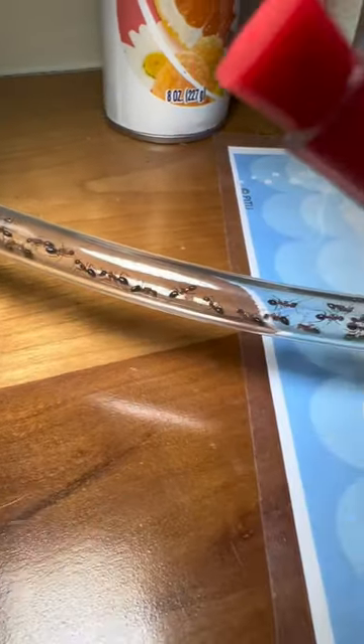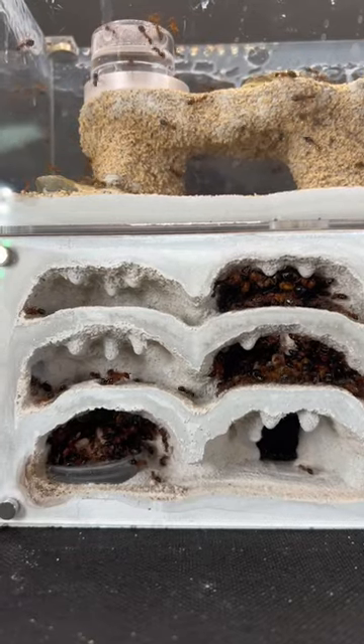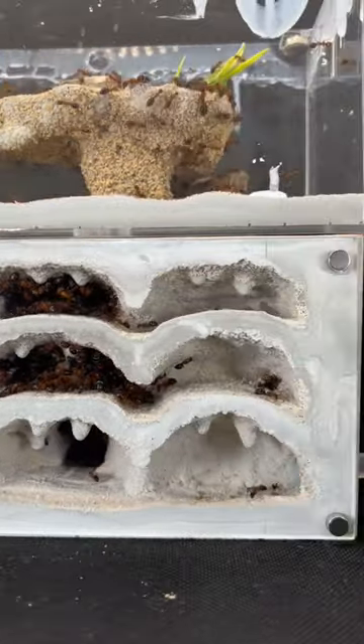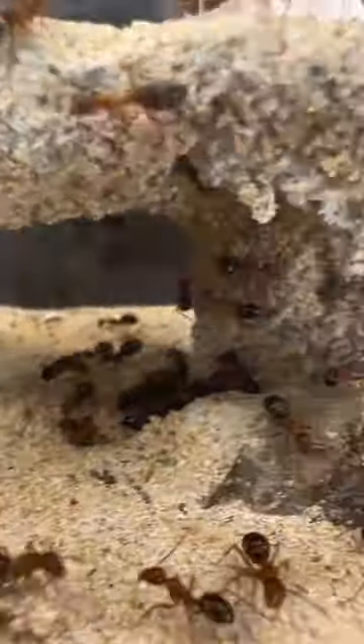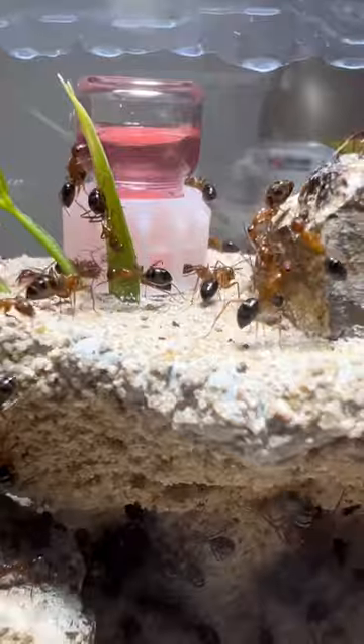After about two days of waiting and lots of persuasion, they had finally moved in. This nest is so massive, all those ants can barely fill about half of the nest. But with the insane growth of the colony, I'm sure they'll fill it in no time.